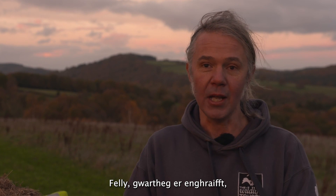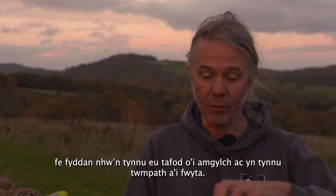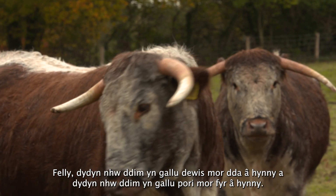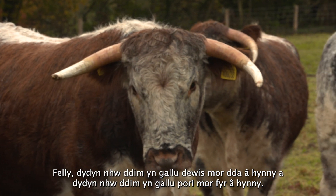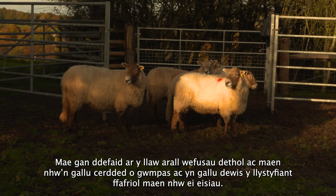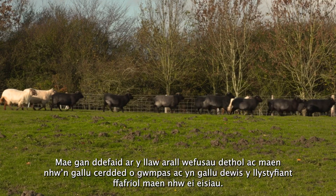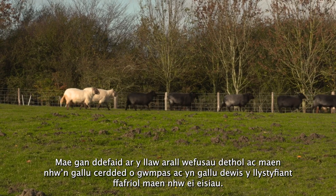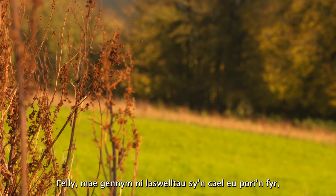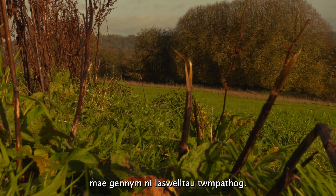Cattle, for example, will graze longer grass — they pull their tongue around it and pull up a tussock and eat it, so they can't select that well and they can't graze that short. Sheep, on the other hand, have got selective lips and they can walk around and select the vegetation they want, so they can graze very low. So we've got short grazed grasses, medium height, and tussocky areas.